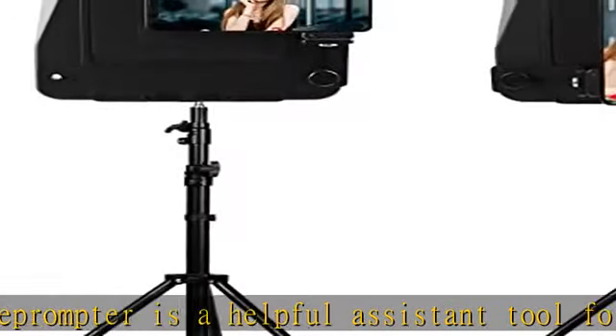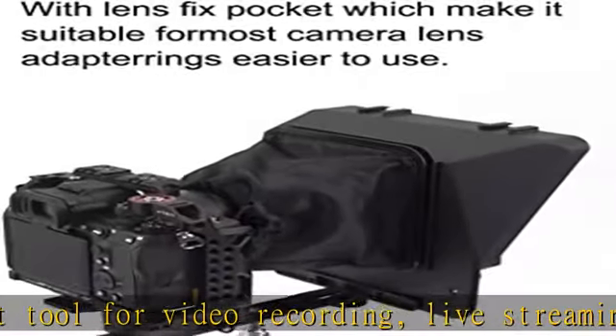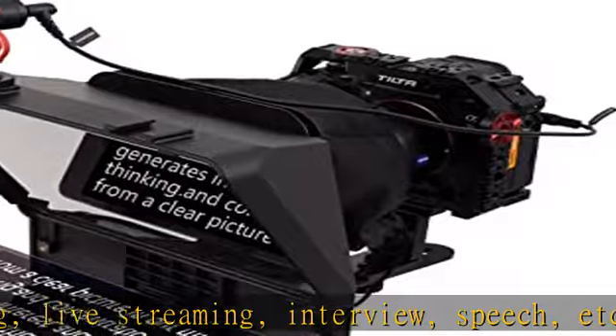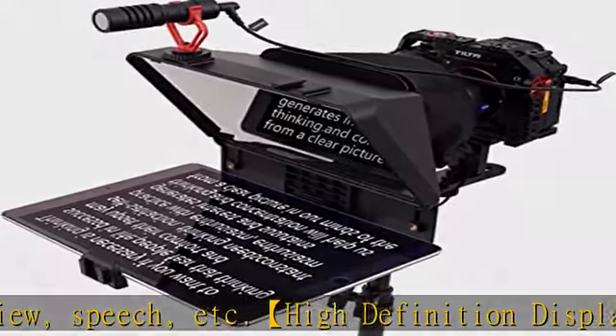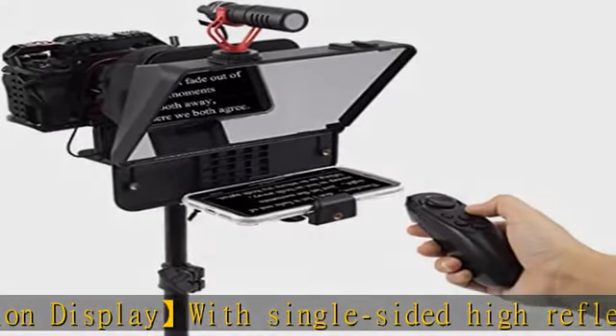The included lens fix pocket makes it suitable for most camera lenses with no need for lens adapter rings, more flexible to use. Professional accessories extension designed with dual cold shoe mounts for installing an external microphone, LED fill light, and other devices to make your video recording more professional.